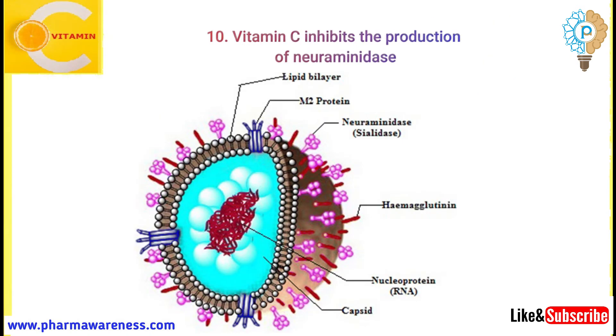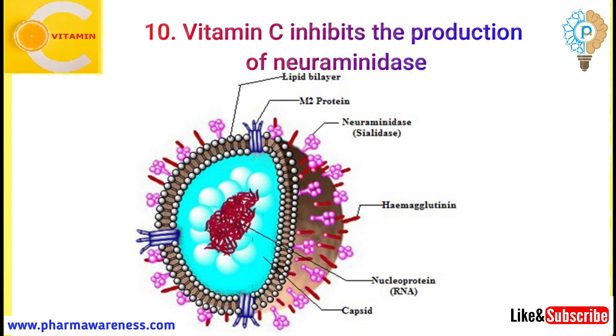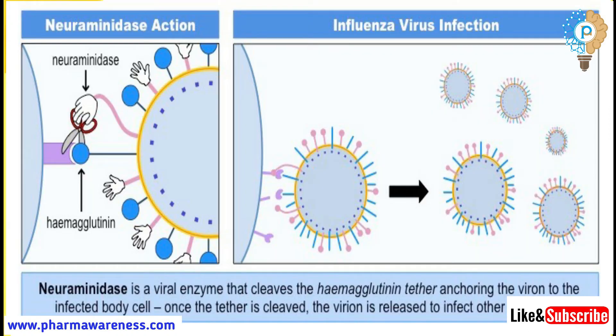Number 10: Vitamin C inhibits the production of neuraminidase. Some pathogenic viruses and bacteria create neuraminidase, an enzyme that keeps them from being trapped in the mucus — one of the natural lines of the body's defense. By inhibiting neuraminidase, vitamin C helps to optimize this defense mechanism of the body.